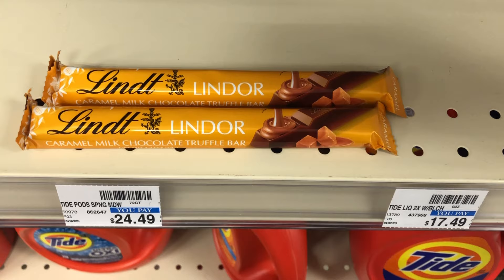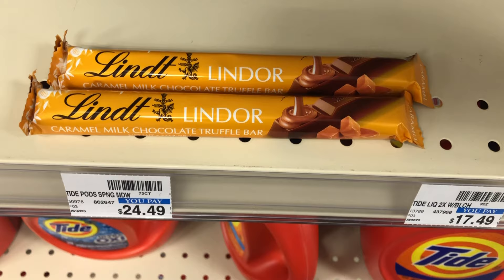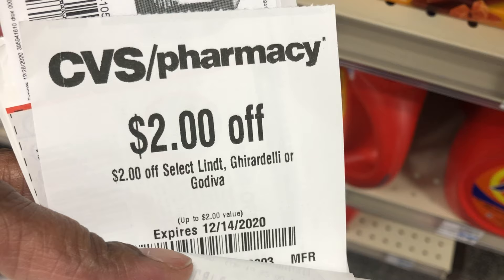While at the register I picked up the Lindt chocolates — the caramel milk chocolate truffle bars, on sale two for $2.00. I have the two dollar Lindt, Ghirardelli, or Godiva CRT that printed last week, which makes these completely free.